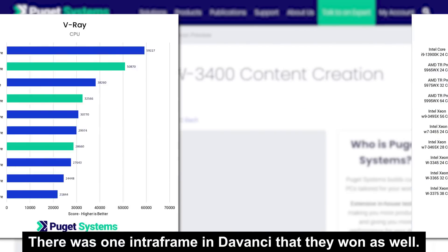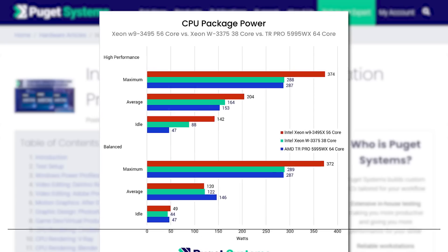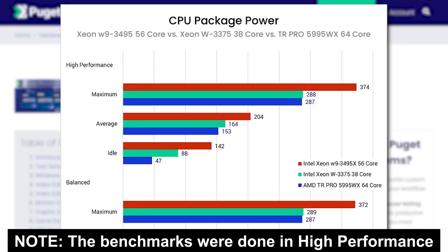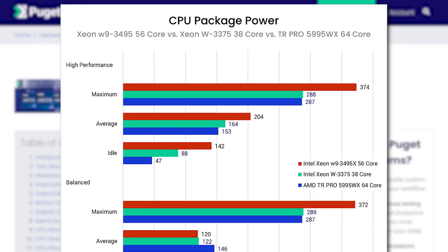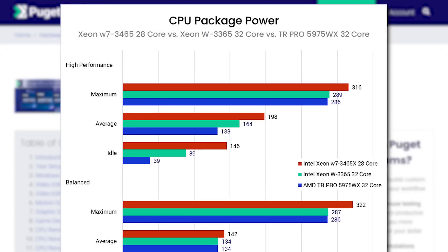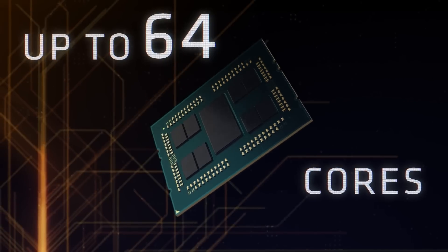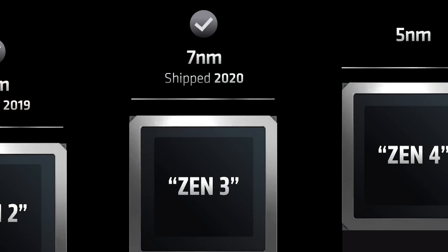I mean every benchmark — V-Ray, Blender, you name it. But it gets even worse for Intel when we look at power draw. AMD's 64-core part not only takes less power than Intel's highest-end 56-core part, but it literally pulls less power than Intel's 28-core part. This is just sad.